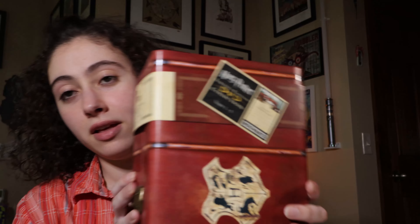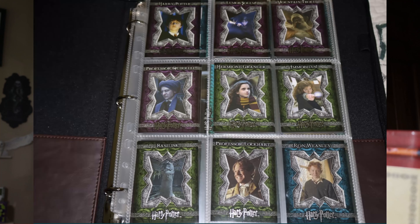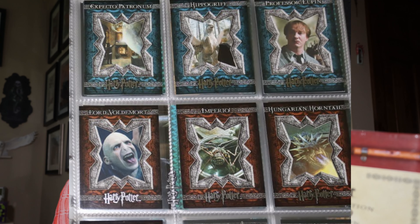In my last video I said I would be doing an unboxing video of this, so here I am today. This is Harry Potter's first five film adventures in one gloriously magical gift set. For some reason they don't have any fifth year cards in this, because like I said in the last video it was based on the first four movies, but there's no Order of the Phoenix card.